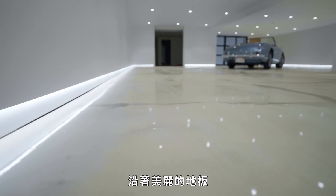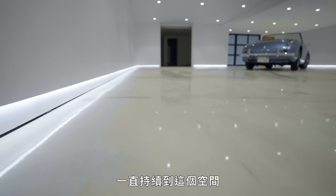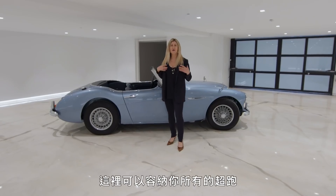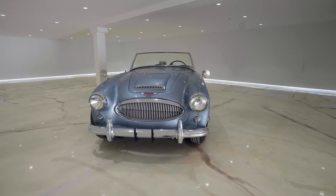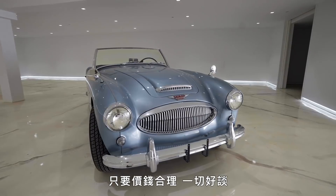As you can see, the underlighting continues through this space here, along with these beautiful floors. You could fit all your supercars in here. And if you're wondering if the car comes with the house — for the right price, absolutely.